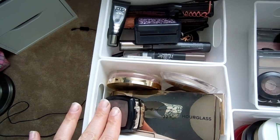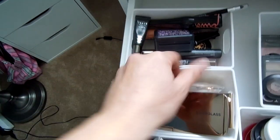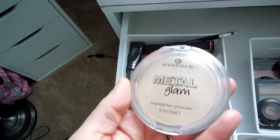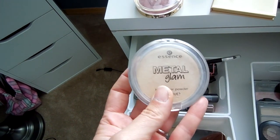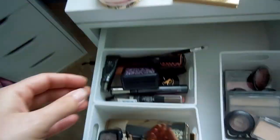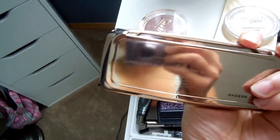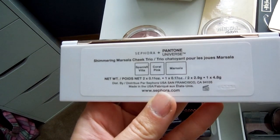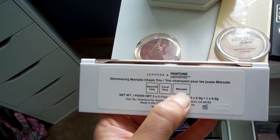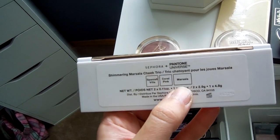Now let's talk about blushes. I have Romantic Rose by Milani. I also love this Essence Metal Glam highlighting powder — it's one of the best highlighters known to man, and of course it was from a limited edition collection. I also have the Hourglass Ambient Lighting Powder Palette that I got last year during the holidays. And there's this Marsala Trio from the Pantone Universe and Sephora collection — it's perfect for fall. If you managed to get your hands on this, bust it out, because tis the season!